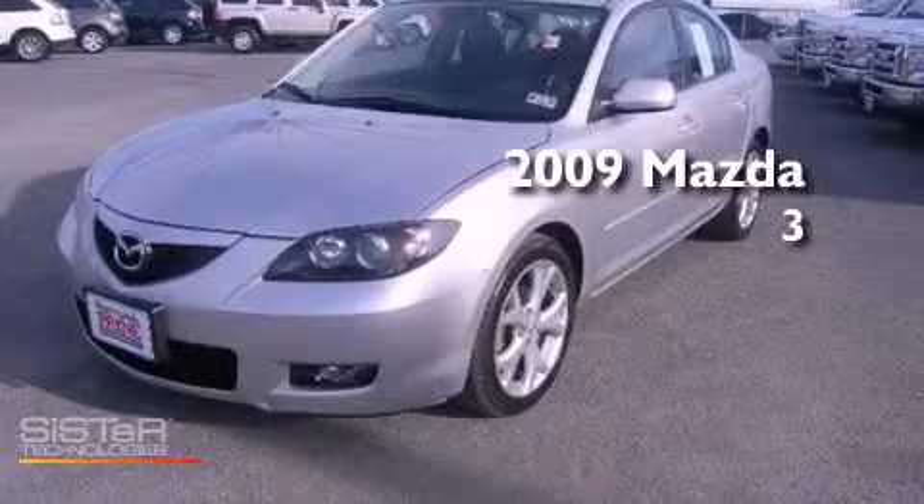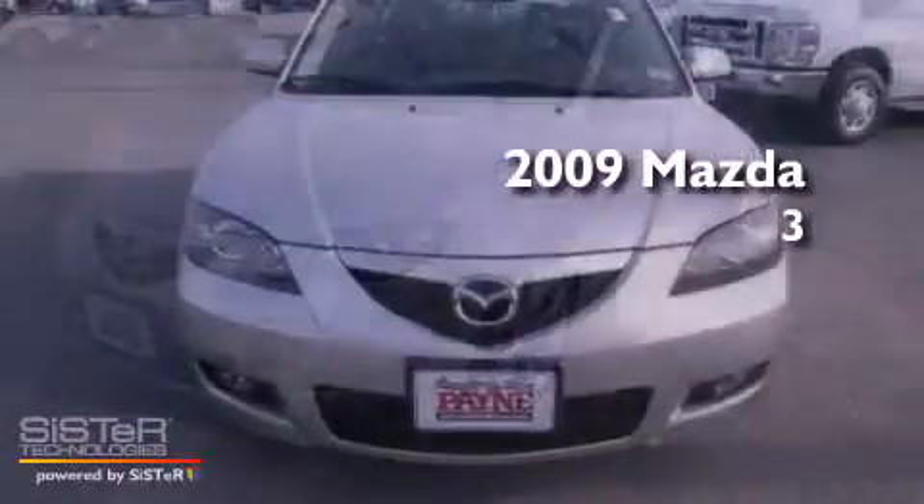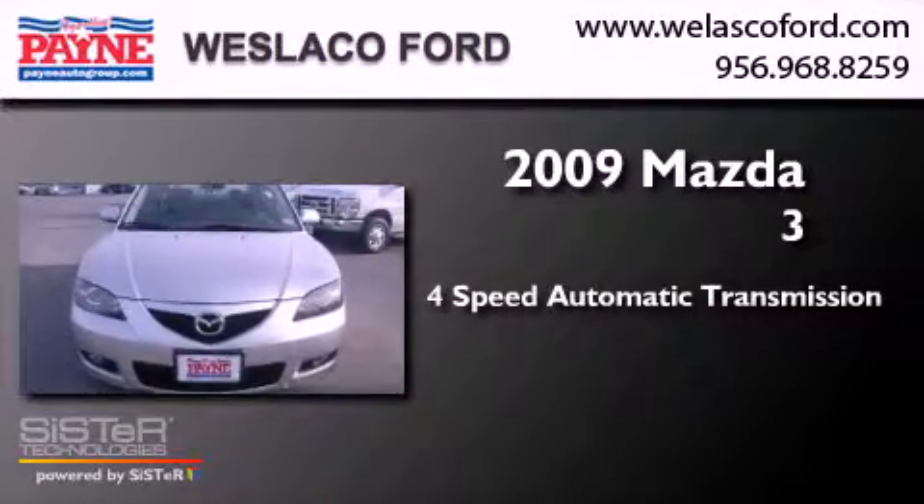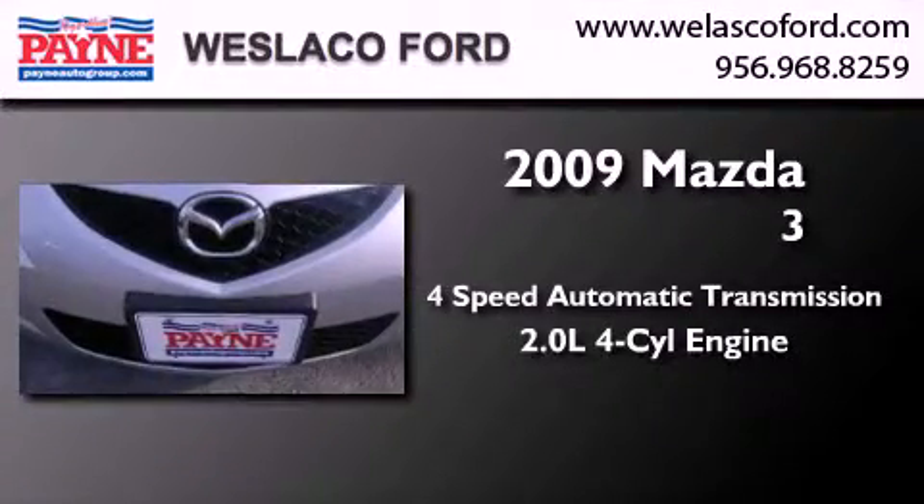This is a 2009 Mazda 3. This compact has a 4-speed automatic transmission and an inline 4-cylinder engine.